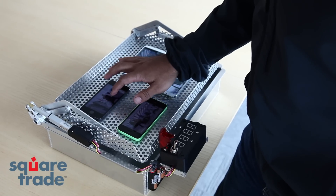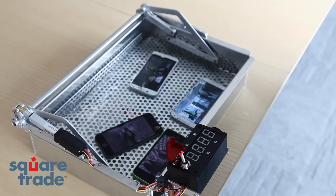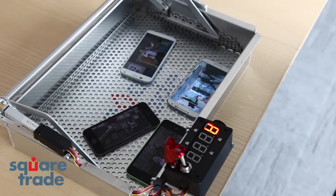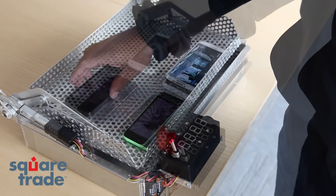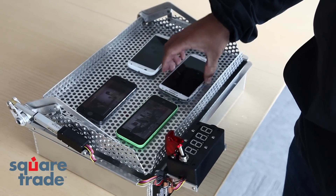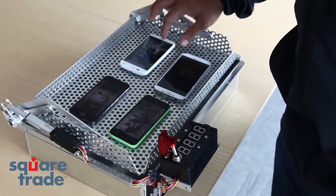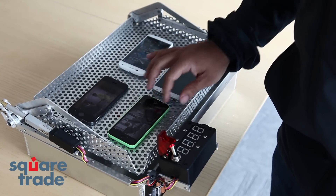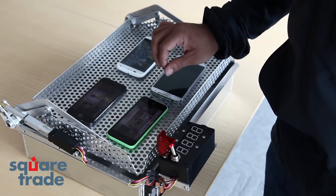Now let's test them with the DunkBot to see which can handle being submerged in water. The S4 appears to have shut down. The 5S might have shut itself off. Moto X is still working and still has audio. 5S still working, has audio. 5C still seems to be working and has audio as well.